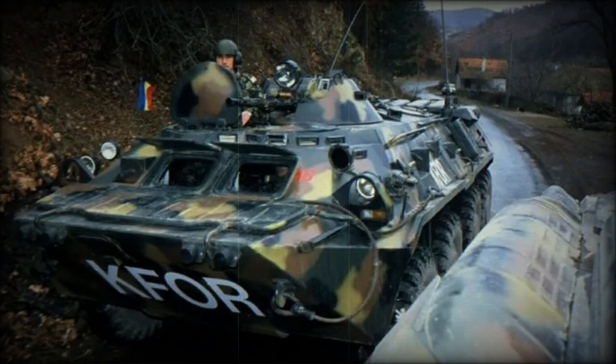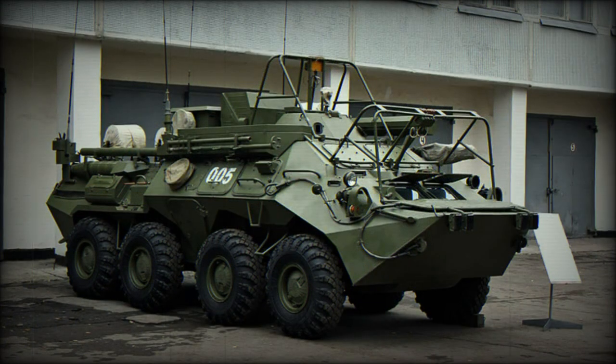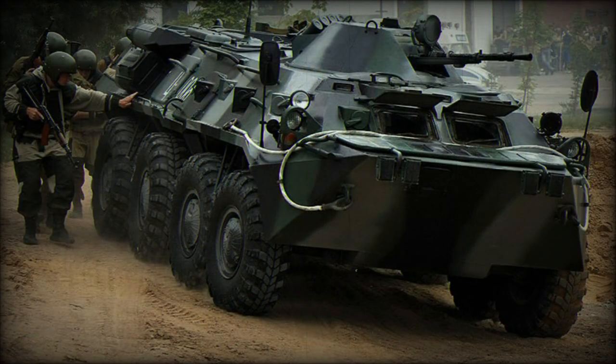The vehicle is fitted with NBC protection and automatic fire suppression systems. It retains the entrance and exit hatches of the previous B-33, but has added doors at the rear of the hull. A number of firing ports are provided for the troops.